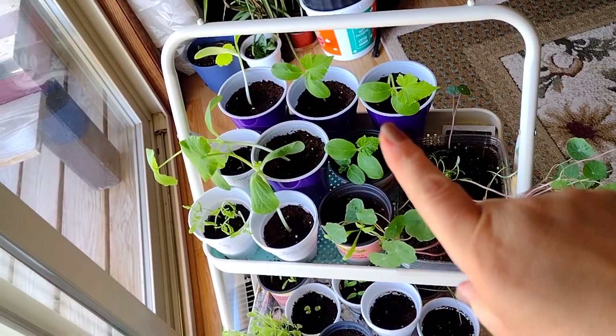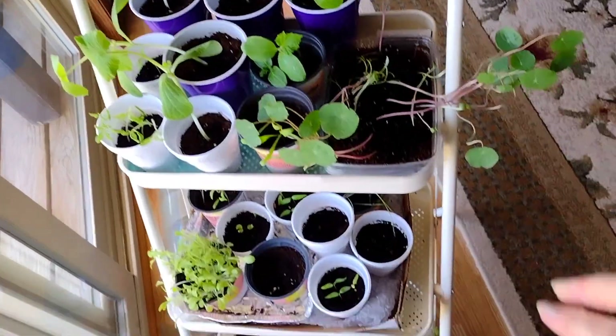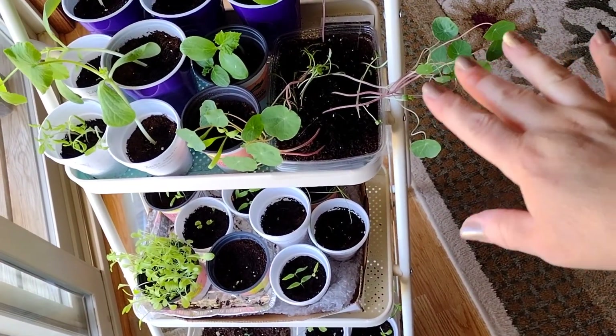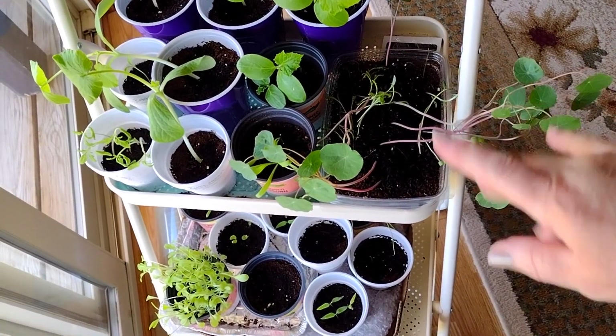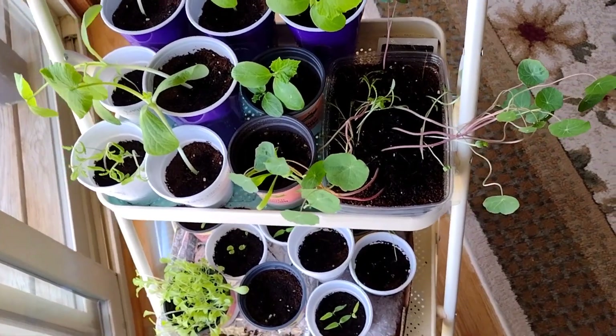So my cucumber and squash are doing very well. My nasturtium really need to get planted out. The zinnias and the calendula are laying down — they're not looking too good.